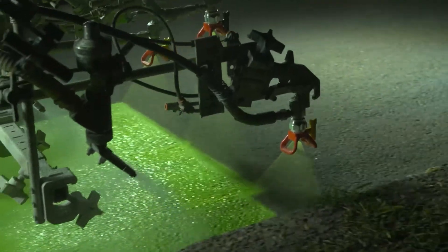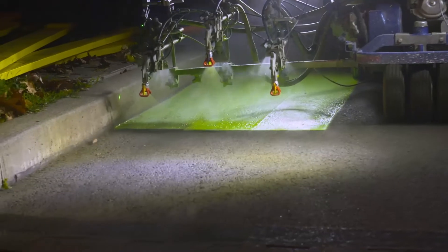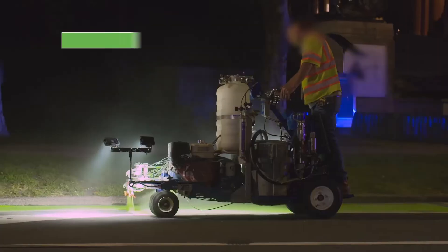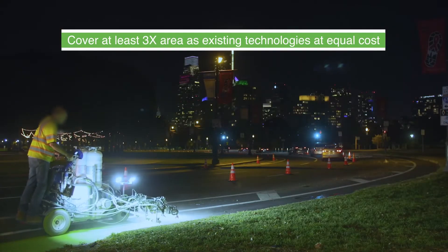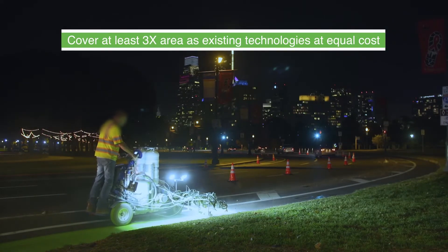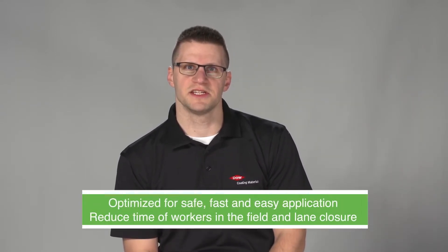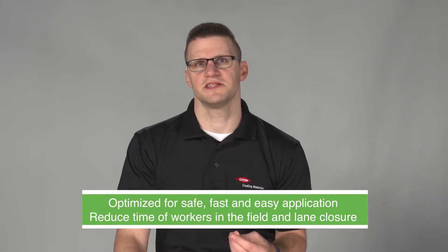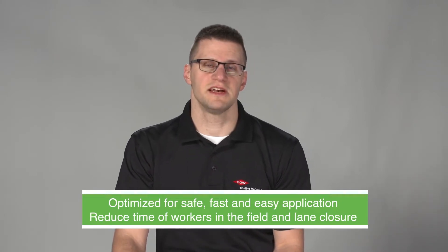Barriers to entry for cities creating bike lanes can be high. Cost is always a factor with infrastructure improvements, but Dow's technology can help solve that problem. At equal total cost, including labor and materials, DuraTrack can cover at least three times the square footage compared to high solids, two-component, and preformed thermoplastic green bike lane technologies. This technology was optimized for safety and ease of application, allowing quick installation, which reduces the time workers are in the field, reduces lane closures, and can dramatically reduce the cost per square foot.